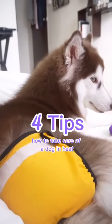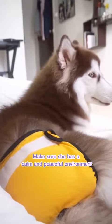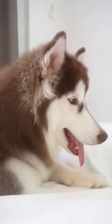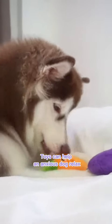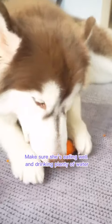Four tips on how to take care of a dog in heat. One: make sure she has a calm and peaceful environment. Due to fluctuating hormone levels, dogs in heat frequently appear anxious and restless. Toys can help an anxious dog relax. Two: make sure she's eating well and drinking plenty of water.